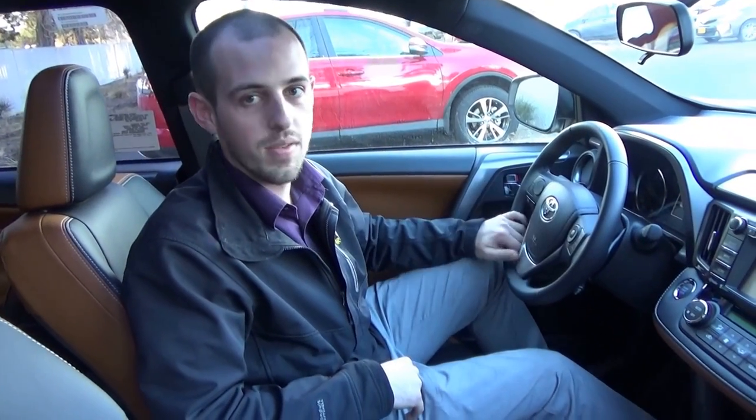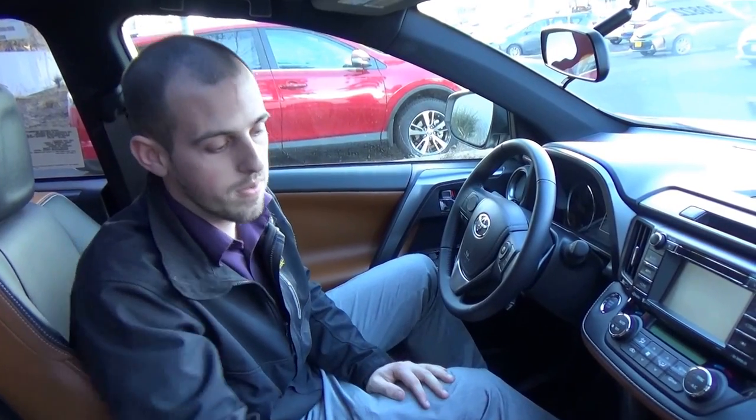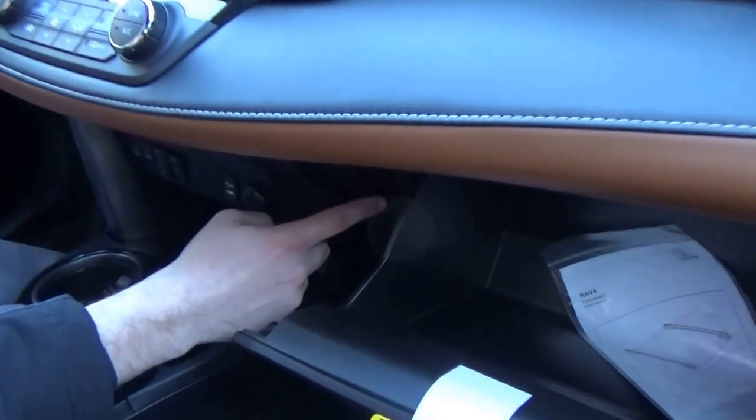That's how you control the power lift gate on your 2016 RAV4. If you want to make it a manual lift gate, turn the power off; if you want an automatic lift gate, turn the power on. On older model RAV4s, there's actually a button located in the glove box that you can use to turn the power on or off if you have that power lift gate.